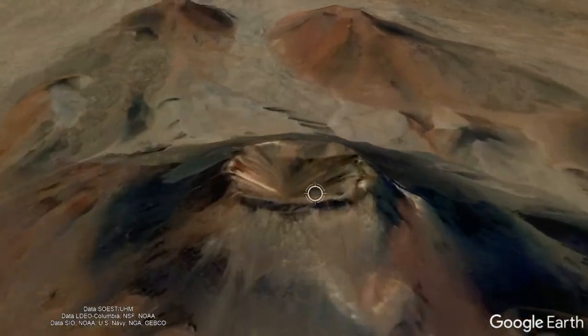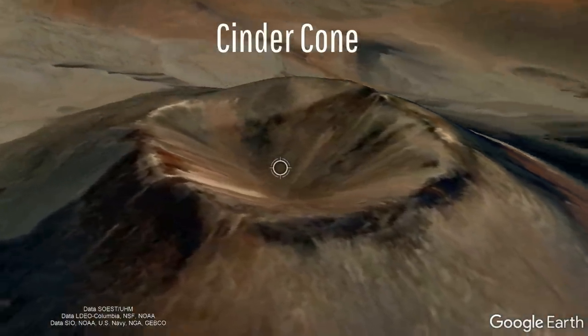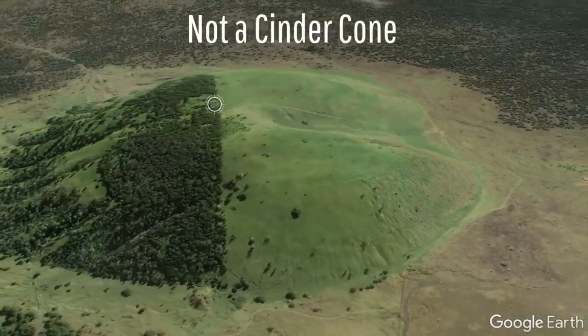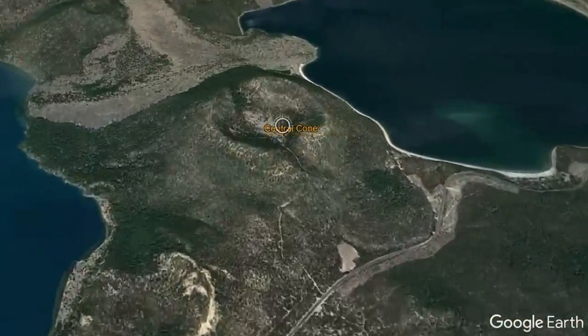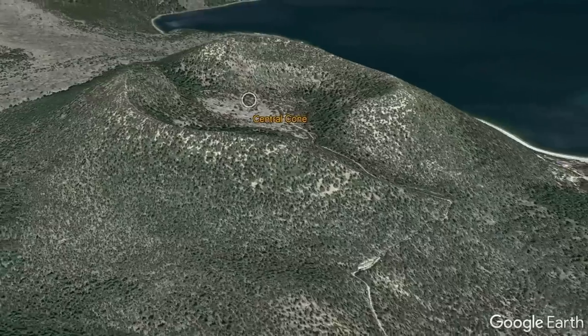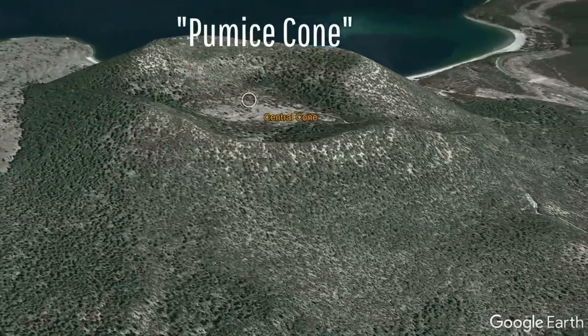Unlike the medium-sized cinder cones seen around the summit region of Mauna Kea, Pu'u Wa'a Wa'a is not a cinder cone. Rather, like the central cone of Oregon's Newberry volcano, Pu'u Wa'a Wa'a is classified as a pumice cone.